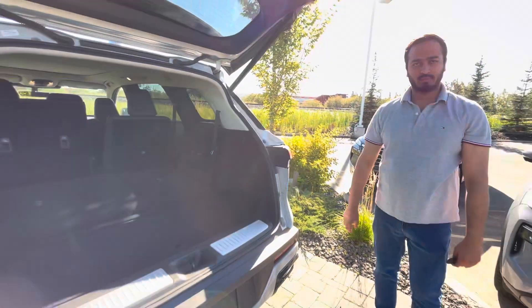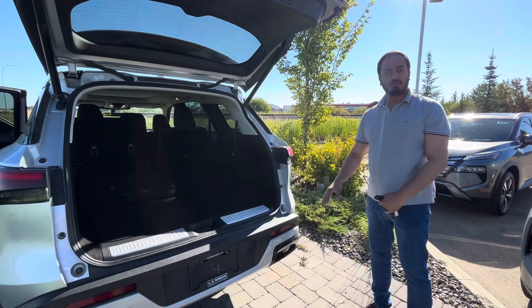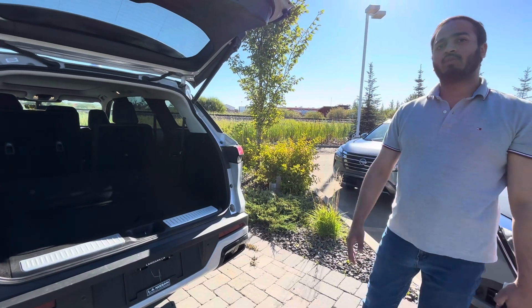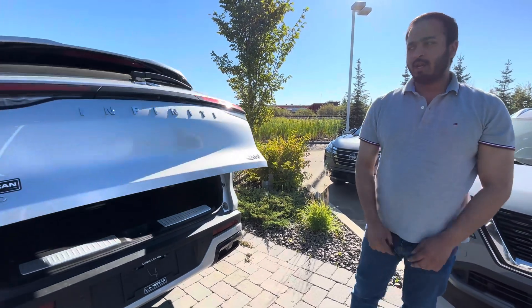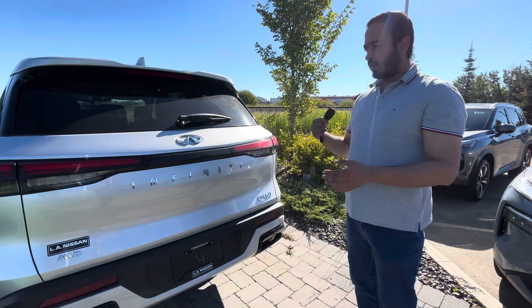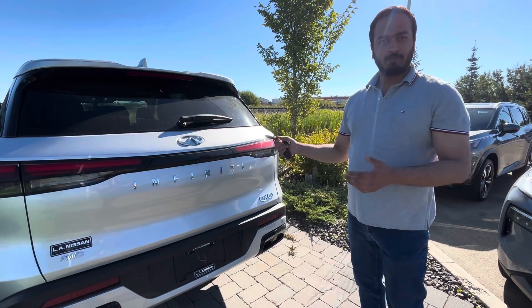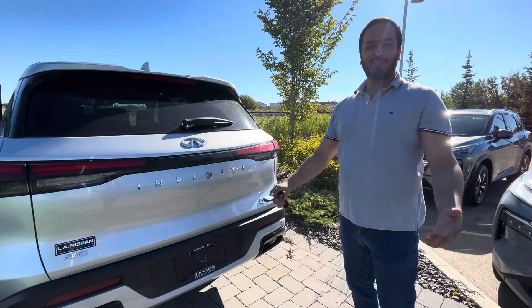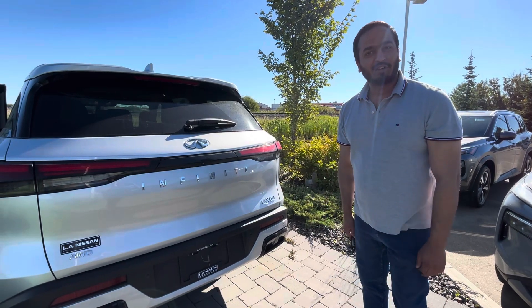Beautiful vehicle, tons of value there. Just so you know, whatever pre-owned vehicles we sell on our lot, we do a whole 169-point inspection on it, which means we mechanically check all the components of the vehicle — engine, transmission, body, frame, lights, all that kind of stuff — for your peace of mind. Do let me know what you think. Looking forward to seeing you on Tuesday. Take care.